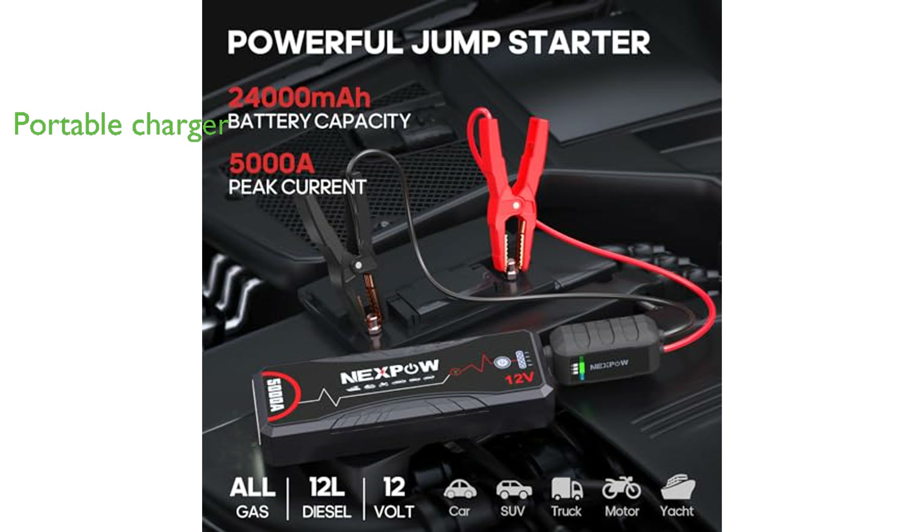This portable jump starter also functions as a charger with two USB outputs, including a quick charging port and a Type-C input, allowing you to rapidly charge smartphones, tablets, and other devices on the go.